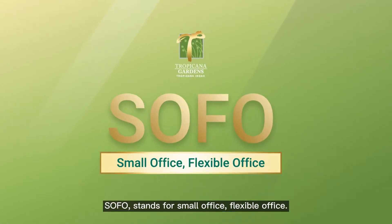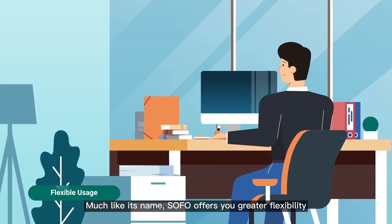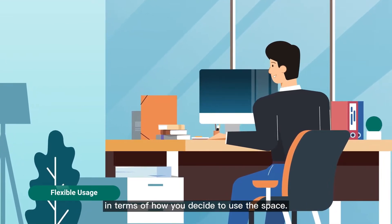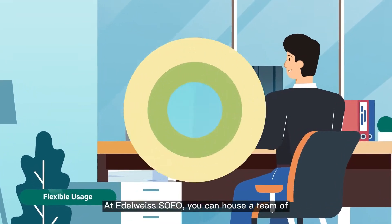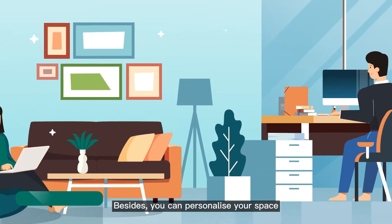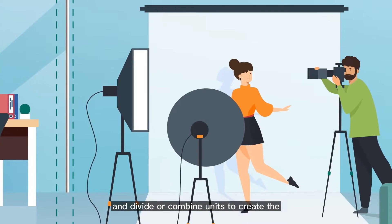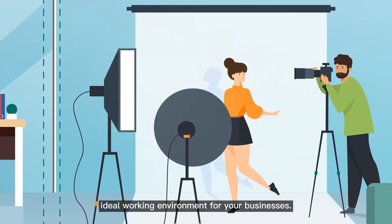SOFO stands for Small Office, Flexible Office. Much like its name, SOFO offers you greater flexibility in terms of how you decide to use the space. At Edelweiss SOFO, you can house a team of up to 10 people comfortably. Besides, you can personalize your space to match your brand personality and divide or combine units to create the ideal working environment for your business.